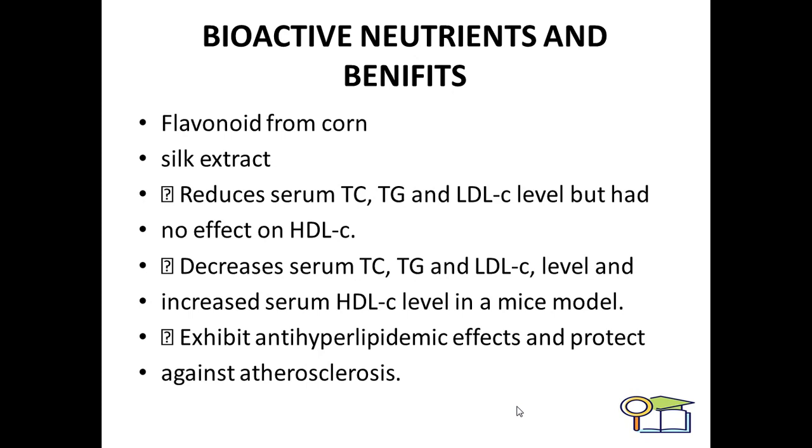The bio-active properties and benefits are as follows: flavonoids from corn silk extract reduce serum TC, TG, and LDL levels but had no effect on HDL levels. It decreases serum TC, TG, and LDL levels, exhibits anti-hyperlipidemic effects, and protects against atherosclerosis — that is, the deposition of calcium, fat, or cholesterol deposits in your blood vessels.